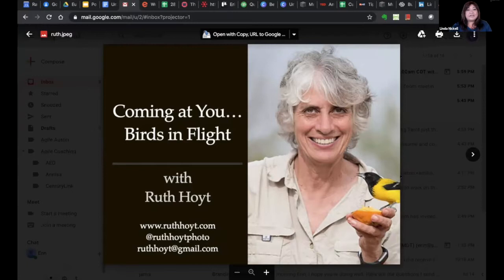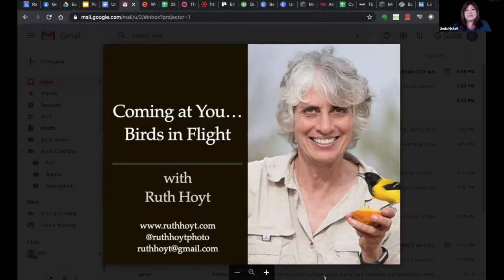Tonight our guest is Ruth Hoyt, a wildlife photographer, instructor, guide, and writer from Deep South Texas. Ruth's images have been published by National Geographic, The Nature Conservancy, Texas Monthly, the Texas Wildlife Association, and more. She's also had the honor of having her images exhibited by the Smithsonian Institute. Ruth also hosts her own Zoom meetups on the third Sunday of every month — check out her Instagram page for more information.